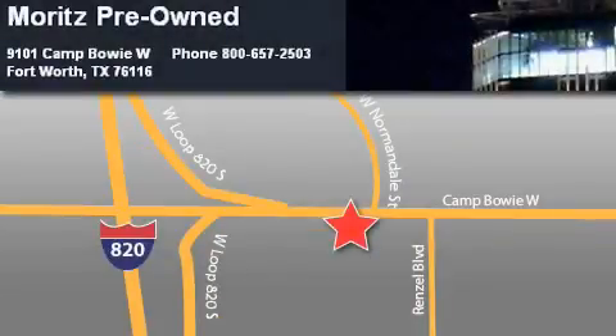Moritz Chevrolet Chrysler Jeep Dodge is located at 9101 Camp Bowie in Fort Worth. Our goal is to exceed all of your expectations to ensure that you'll return for future visits.